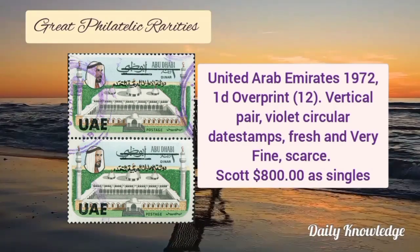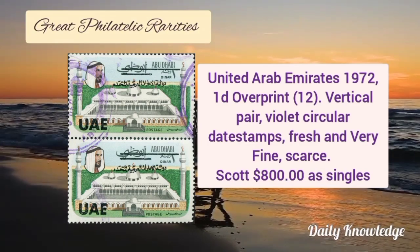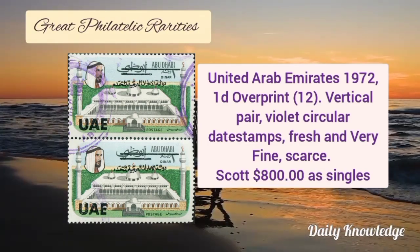United Arab Emirates 1972, 1D overprint vertical pair with violet circular date stamp. It is fresh and very fine and scarce.